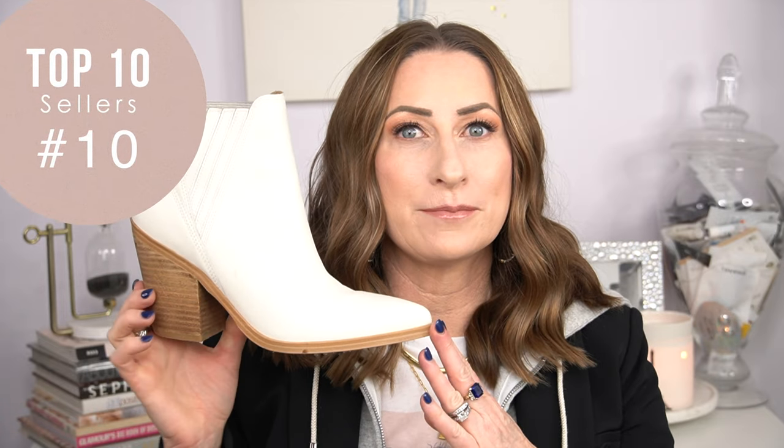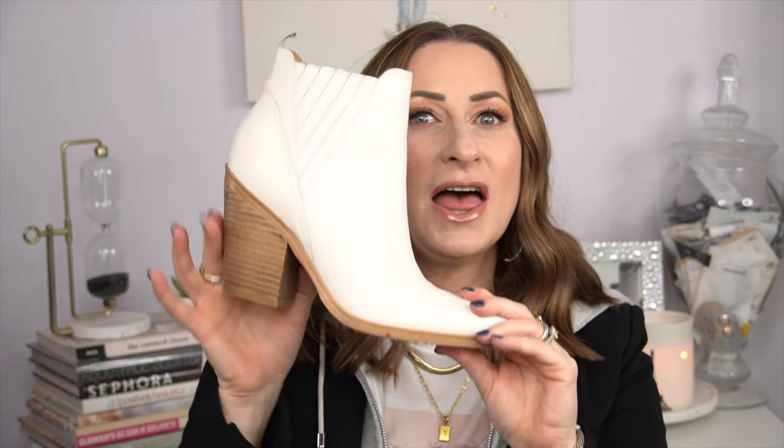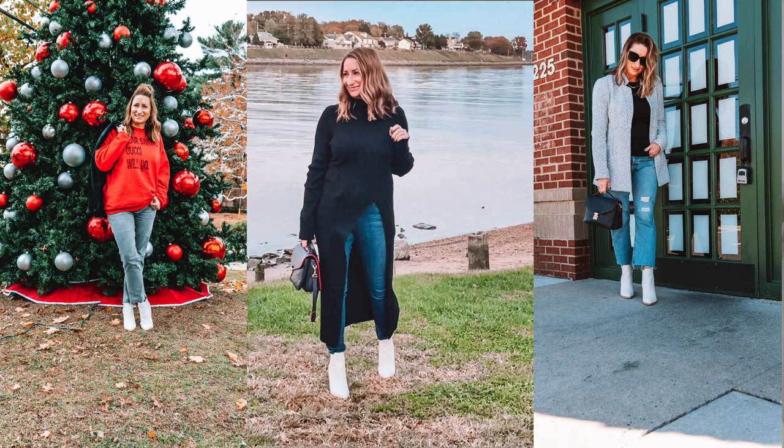The first item, number 10, is a pair of booties from Marc Fisher. When I got them I wasn't sure what I was going to think about the color. I knew I'd love the style — the pointed toe, the elastic pull-on area, the block heel — but the color I wasn't sure about. I have previously owned a pair of white patent leather booties, but this is regular smooth leather, and I love these. I have worn them so many times and more than gotten my money's worth.